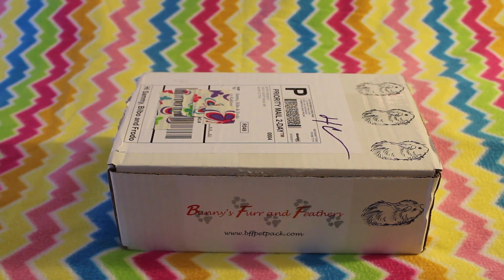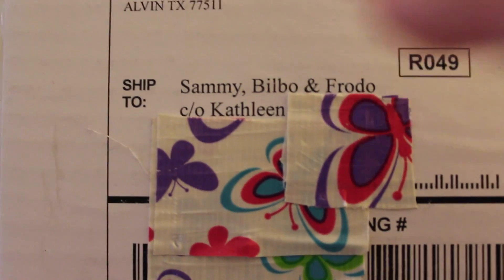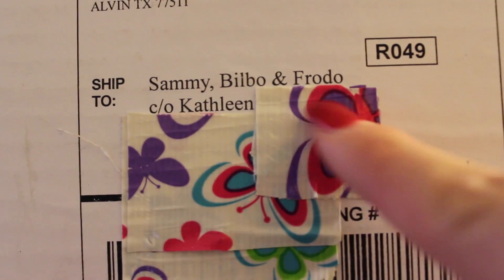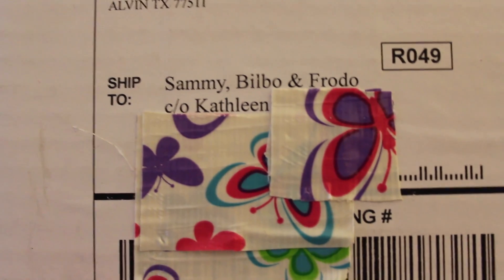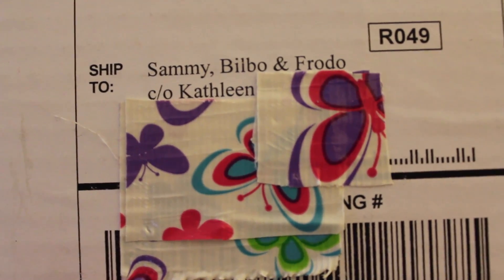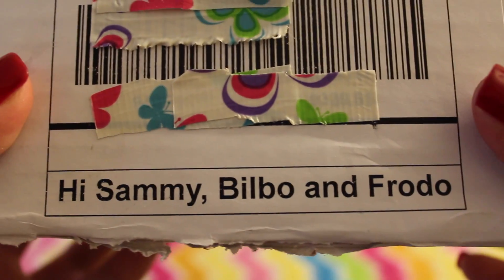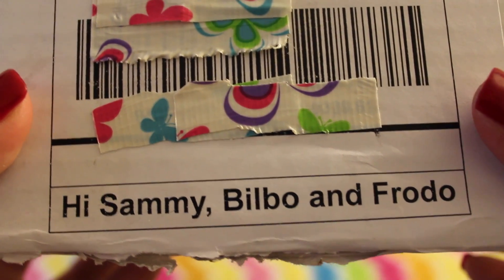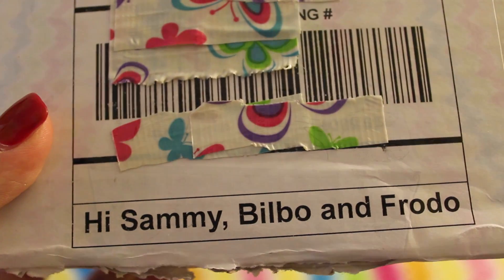In every box they like to put your guinea pigs' names on there, and this is the first time that I've had Bilbo's name on it. So I have Sammy, Bilbo, and Frodo, then there's my name, and at the bottom they always put a little message for you — it just says hi Sammy, Bilbo, and Frodo. So let's go ahead to opening the box.